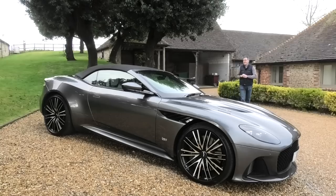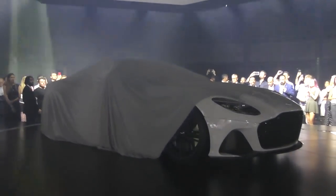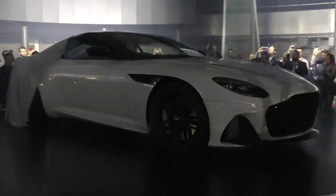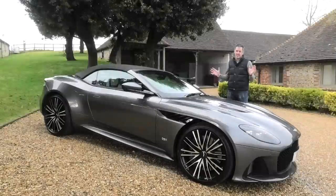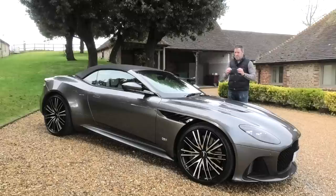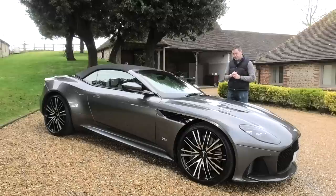My story with the DBS Superleggera started way back at its launch, which unbelievably was June 2018 - it seems like yesterday. I remember seeing the car being unveiled in London and just thinking it was a beautiful, beautiful thing. I've always been a fan of Aston Martins, that is no secret. But for me this car just had that amazingly difficult balance of very brutish, rugged looks and absolute beauty, simplicity and elegance, and I think it pulls it off really, really well.